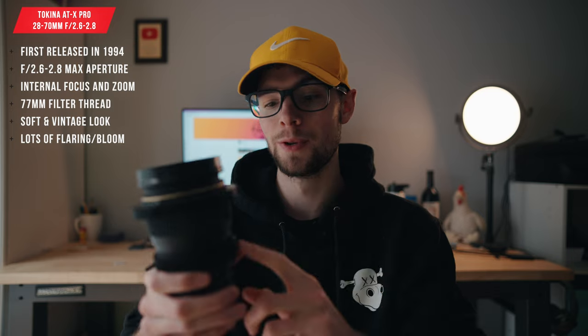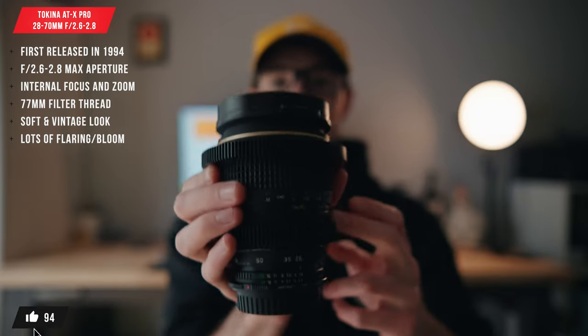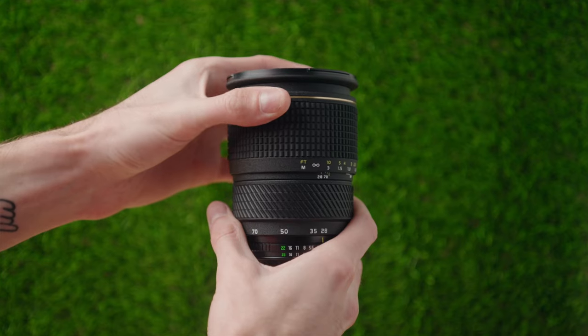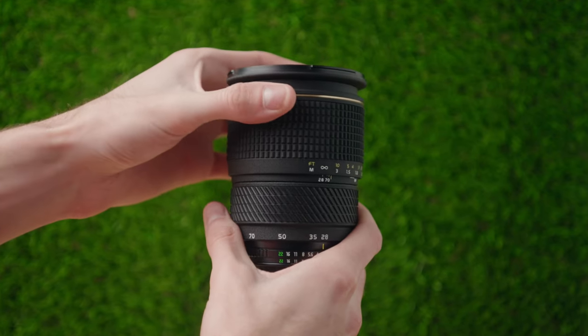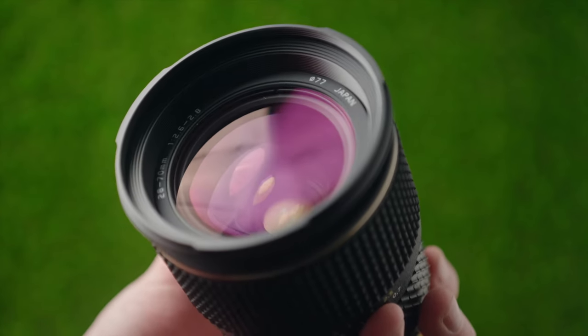In this video I'm talking about the Tokina 28-70mm f2.6 to f2.8 zoom lens. This is a super special lens, and if you know about it already then obviously you know why. If you don't know what makes this lens so special, I'm going to do a quick overview about what makes this such an awesome and unique lens.